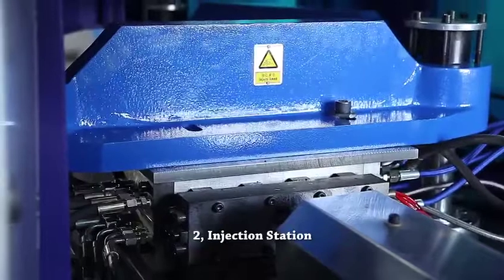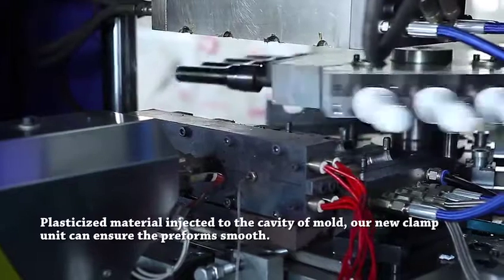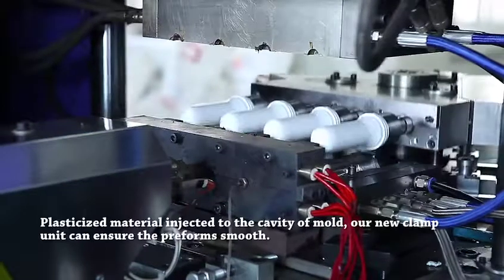Injection Station: Plasticized material is injected into the cavity of the mold. Our new clamp unit can ensure the preforms are smooth.